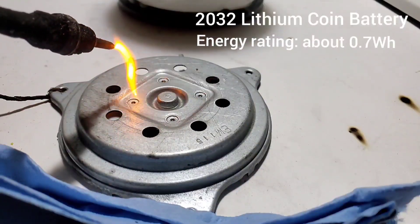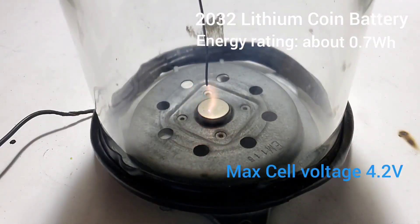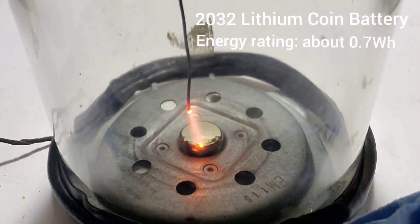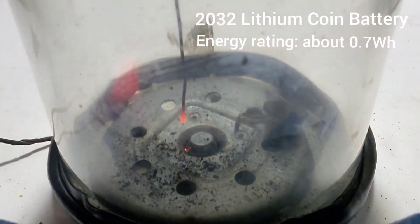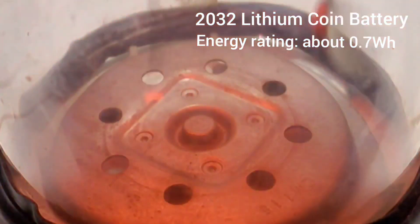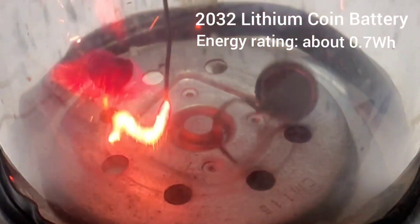The maximum cell voltage of this lithium cell is about 4.2 volts and this arc generator puts out about 50,000 volts. So I'm pretty sure this meets the definition of overcharging a battery. The high voltage arc generator started a chemical reaction between the positive and negative side of the battery and it released all the stored energy all at once in the form of an explosion, making that nice little fireball.